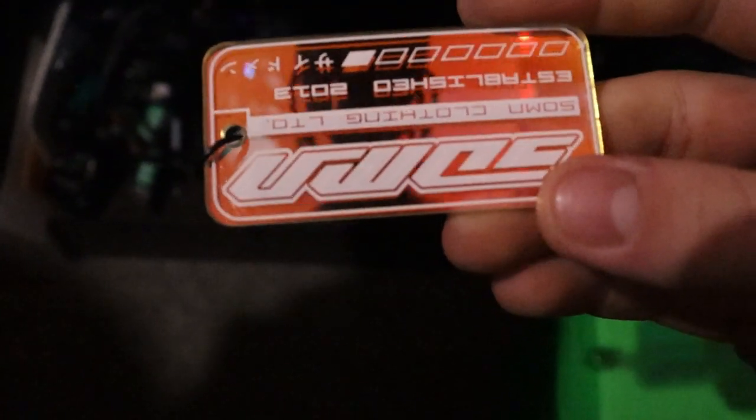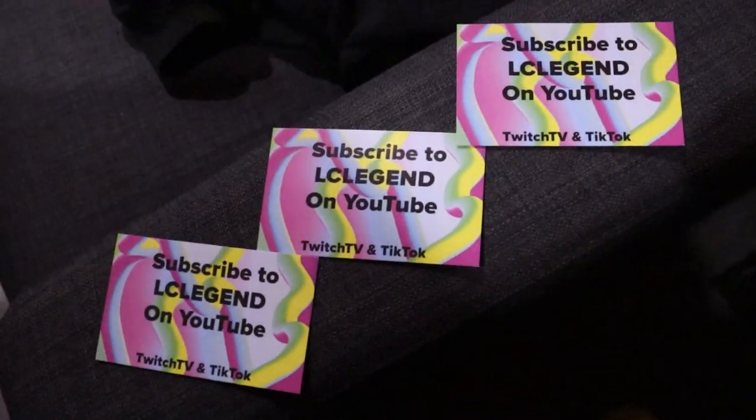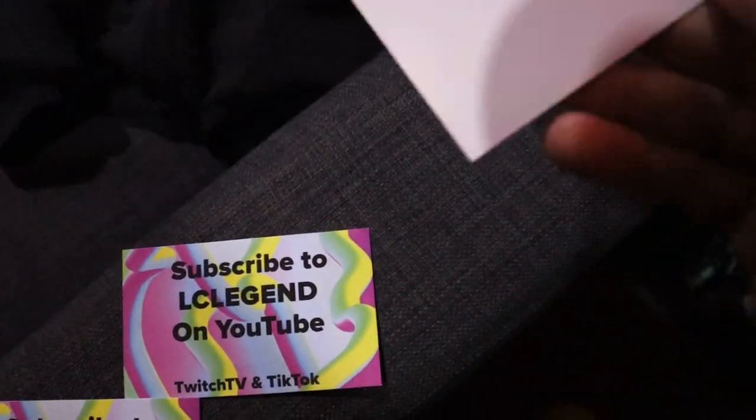I've got a G Fuel sticker which I got when I bought G Fuel, and a little cooler keyring thing from Sideman merch — I'm actually wearing the shirt right now. I've also got these three cards — shout out to the editor currently editing this, LC Legend. He's got his little business cards, make sure you guys do what it says on them. I think one of them is signed by him, which is pretty cool.